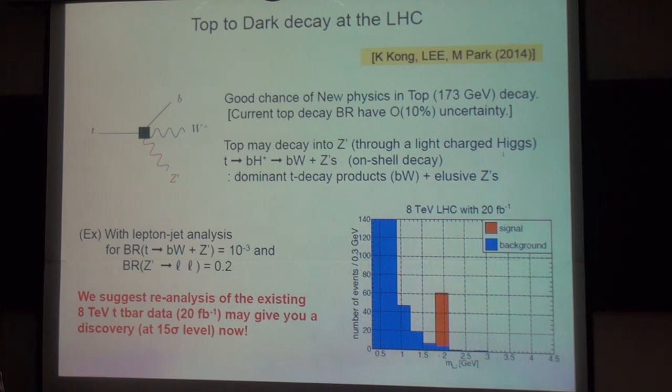We suggested that the re-analysis of the existing ATLAS t-tbar data may give you the discovery of the Z prime at more than 5 sigma level right now. This is 20 inverse femtobarn, which is the total integrated luminosity of the ATLAS LHC experiment. So this data exists. If you re-analyze it with our scheme using the lepton jet, you can possibly see this large signal over the small background — which means you don't really have to wait a few years.